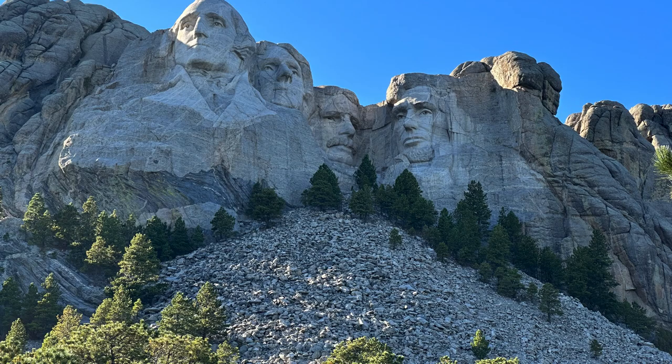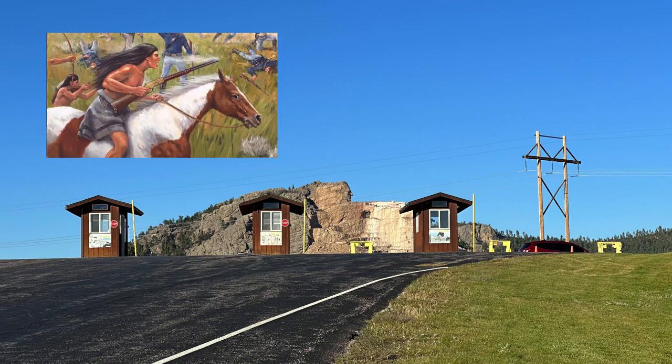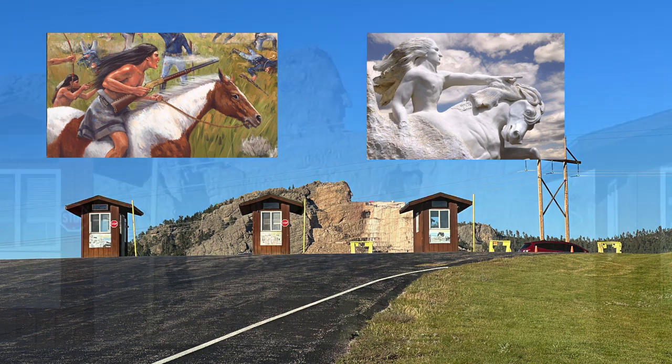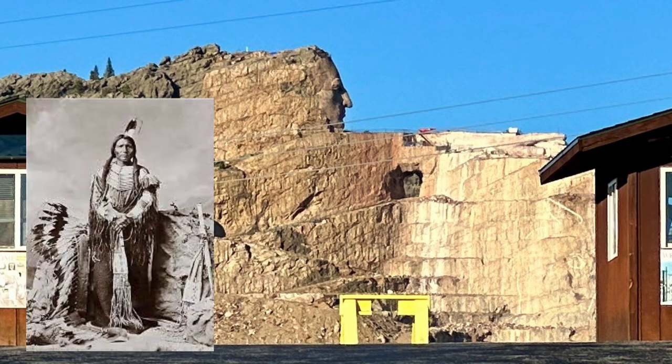This monument was amazing to see in person. Can you name all the presidents? Not far away is another monument that honors the North American Indians. The monument is still a work in progress, funded by donors. The sculpture is of a Lakota tribe warrior named Crazy Horse.